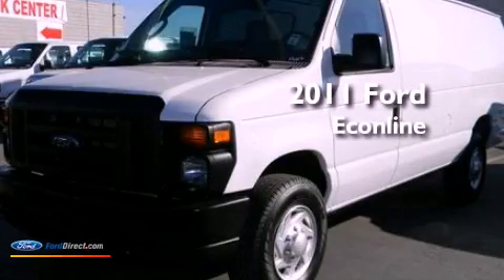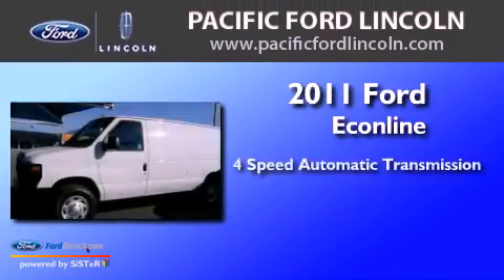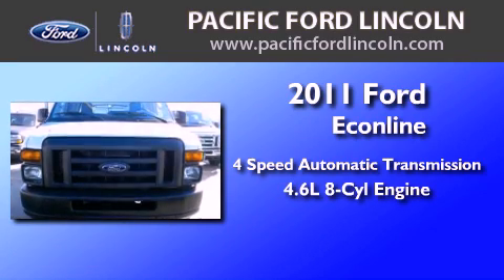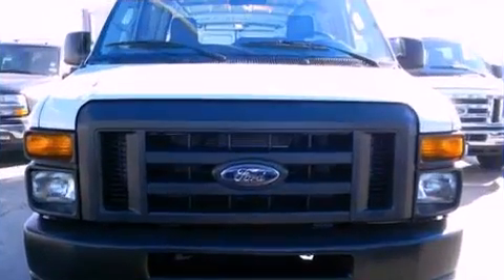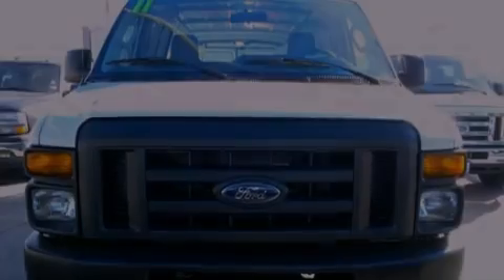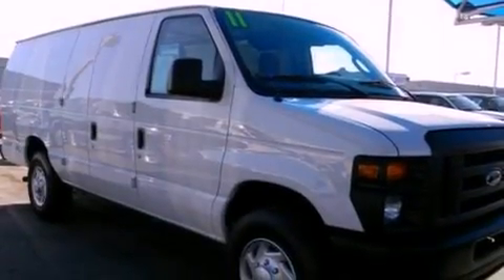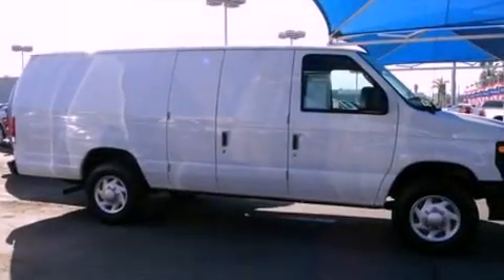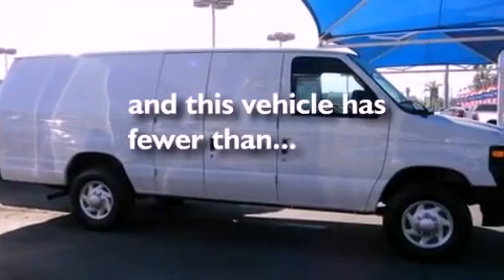This is a 2011 Ford Econoline. This van has a 4-speed automatic transmission and a 4.6-liter V8. Features include air conditioning, trailer mirrors, tinted glass, stability control, and this vehicle has less than 12,000 miles.